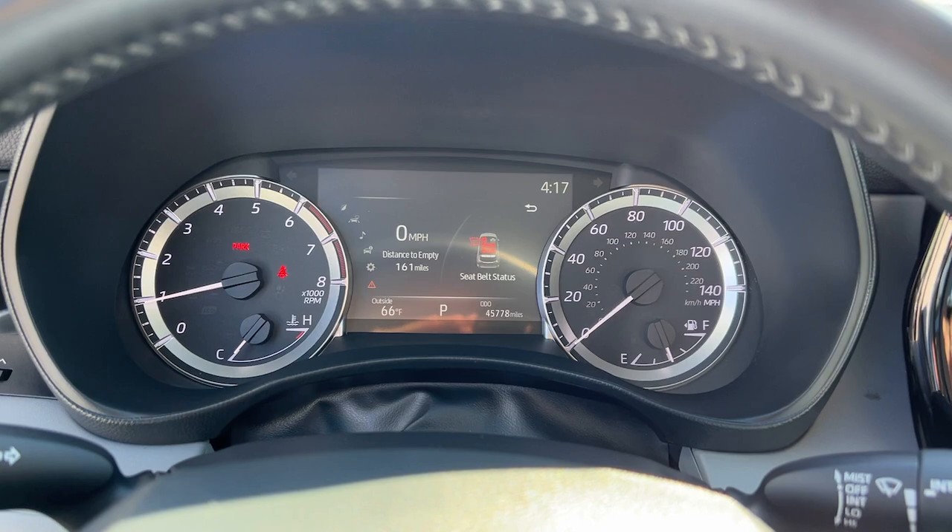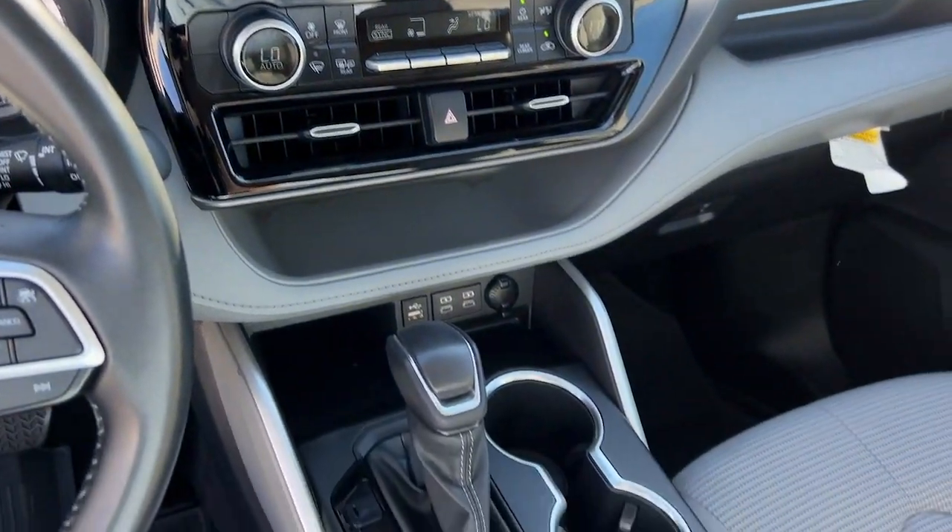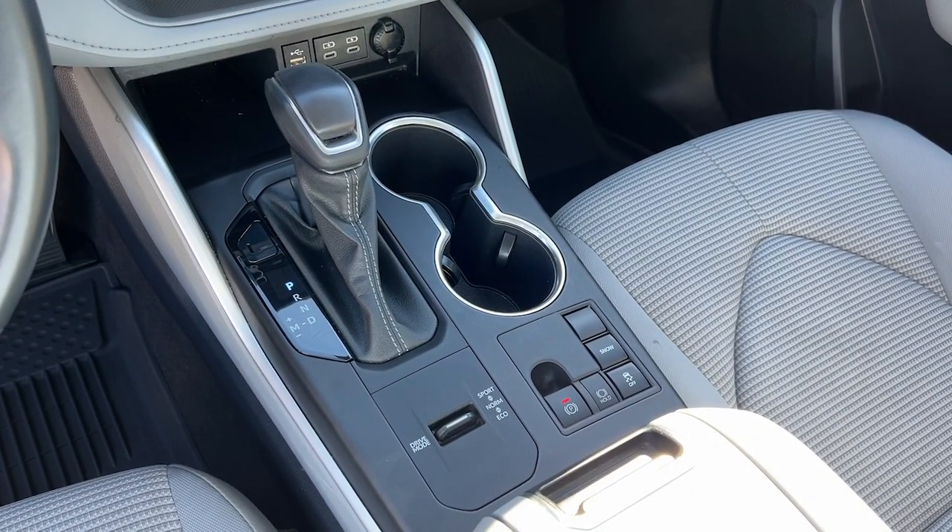Whether you need a spacious cargo hauler or a refined road trip cruiser, this Highlander is ready for the task. Treat yourself to a test drive.